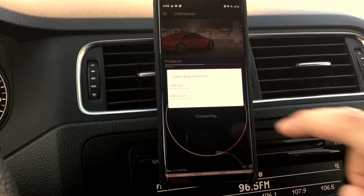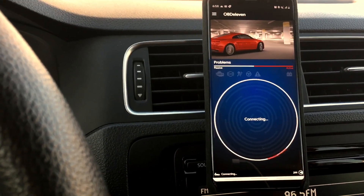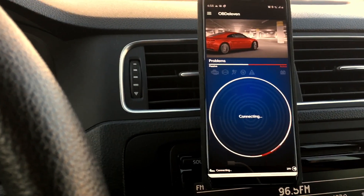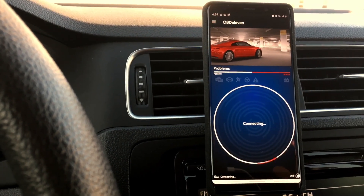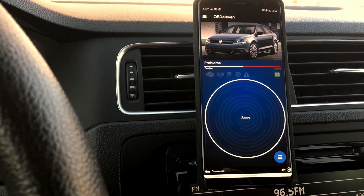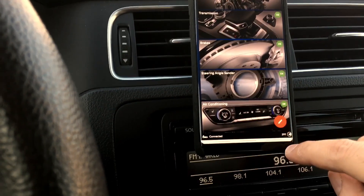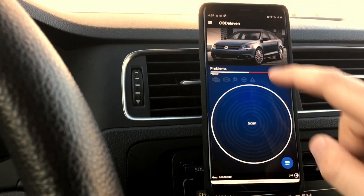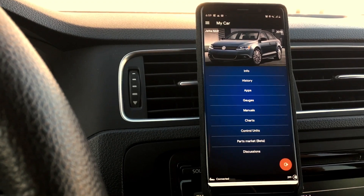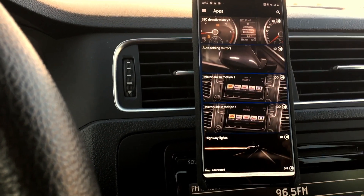Let's go ahead and get connected — it's going to ask for the OBD11 login again. I'm making this video to talk about the apps and what you can do with them. What I've learned is the options are specific to the car, not just the VIN, so you want to be careful when coding. Once connected, click on the car, and from there you can see options like gauges, control units, long coding, history, and apps — which is what we're covering today.